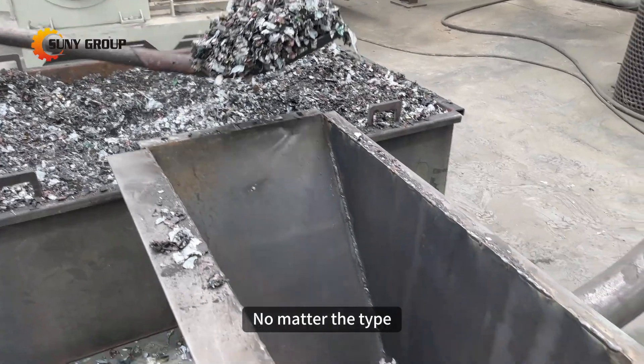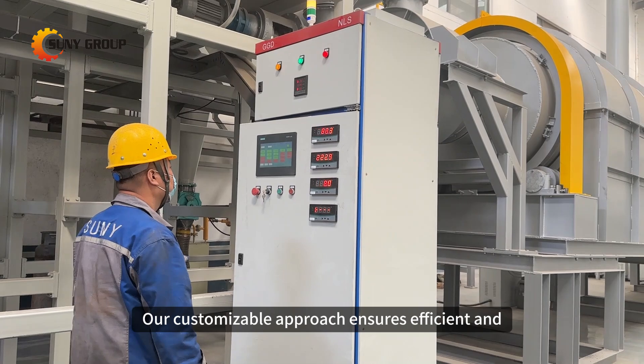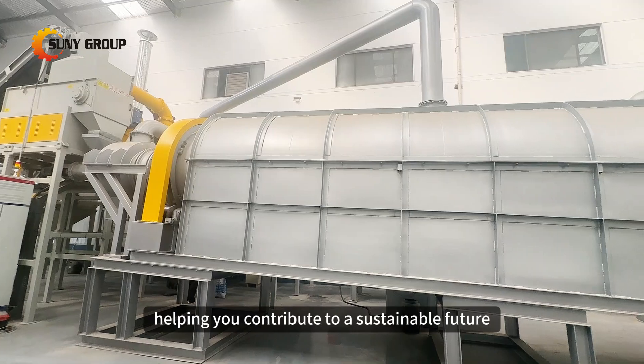No matter the type, we offer tailored recycling solutions to suit your needs. Our customizable approach ensures efficient and eco-friendly processing of lithium-ion batteries, helping you contribute to a sustainable future.